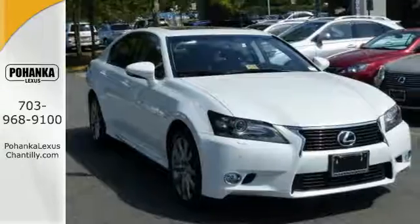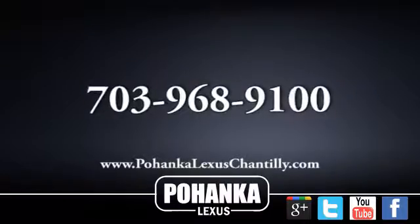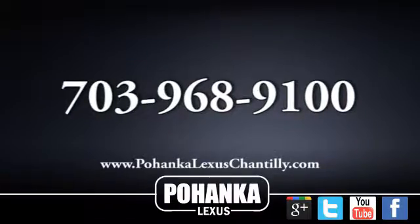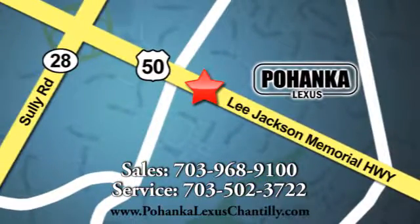Come in for a test drive and start commuting in opulence today. Call us now for more information on this vehicle or visit today. We're conveniently located at 13909 Lee Jackson Memorial Highway in Chantilly.